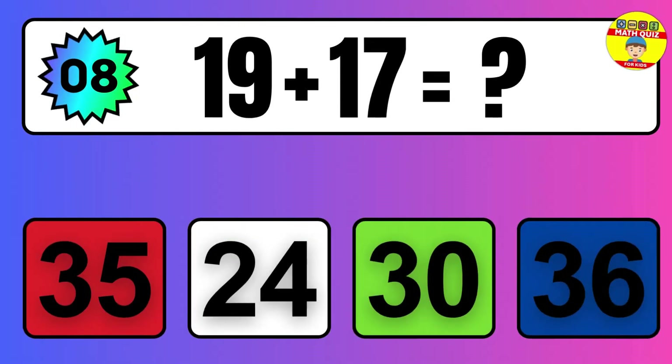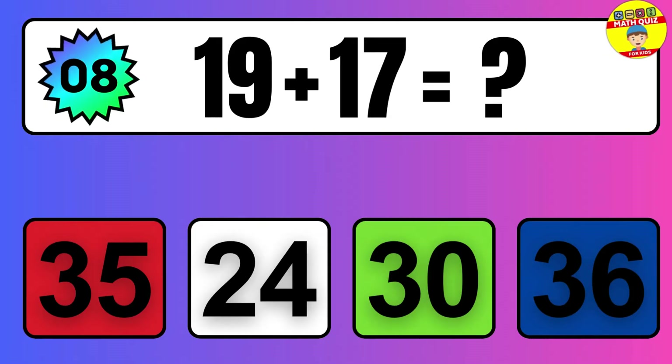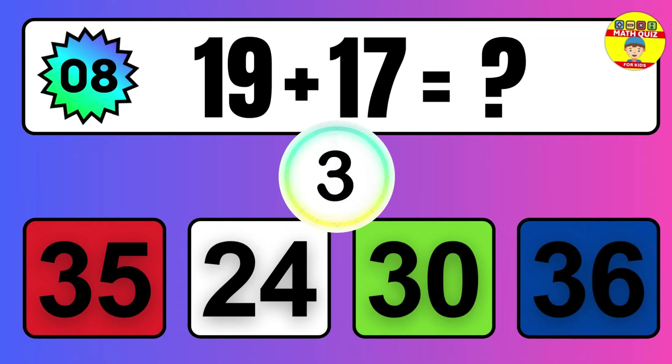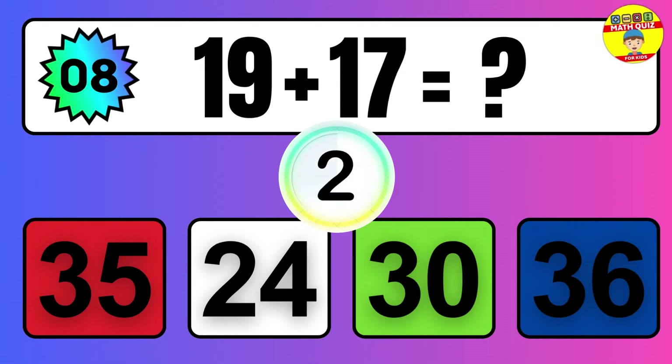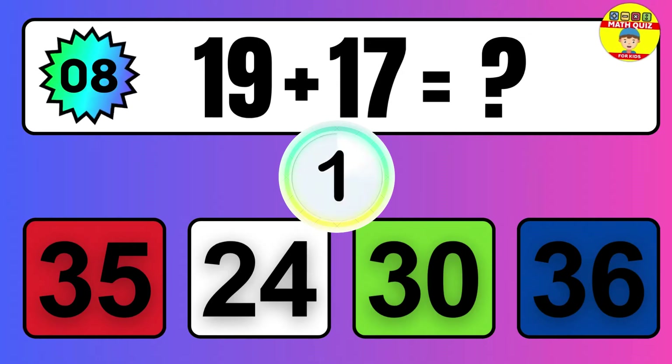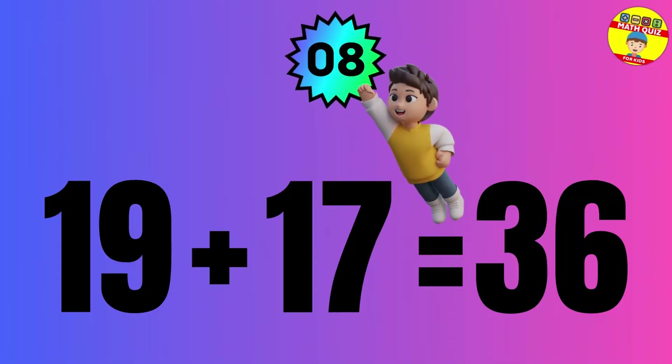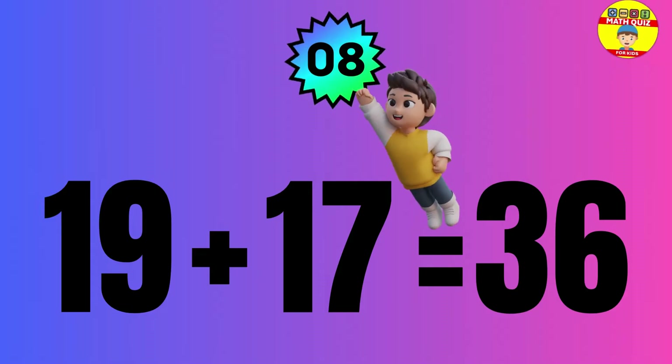Question: 19 plus 17 equals what? The answer is 19 plus 17 equals 36.